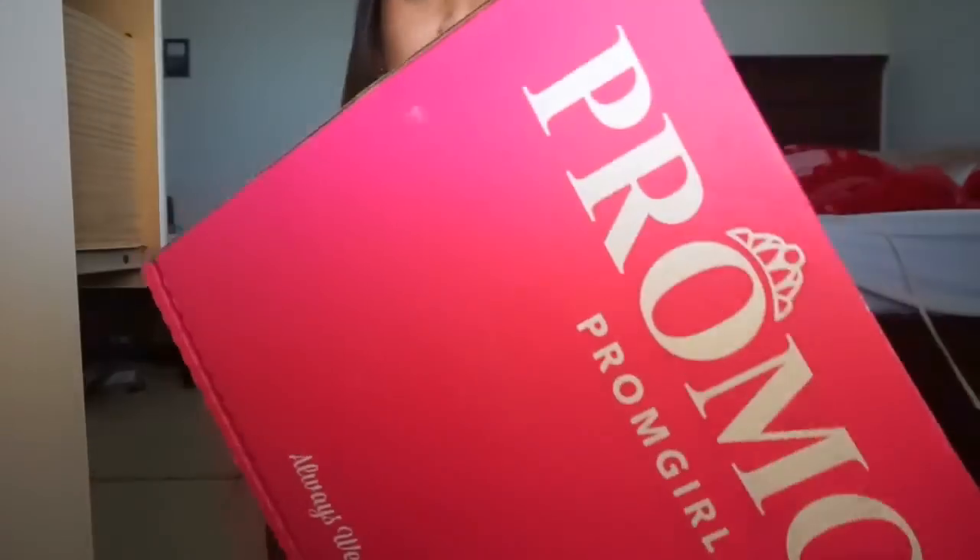I want to share it with everyone. When I got it, it came in a box, and when I purchased it, it came really fast — I think it came in about three days. I was super surprised.